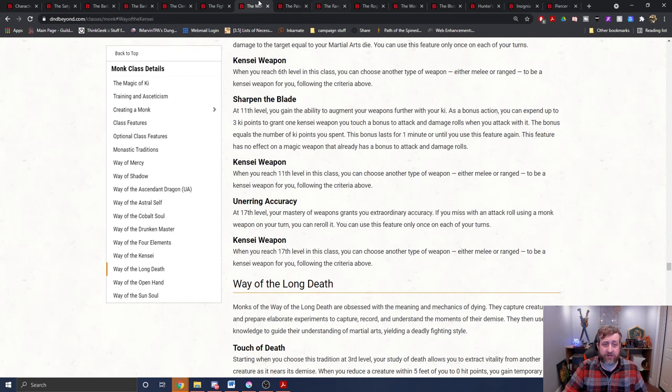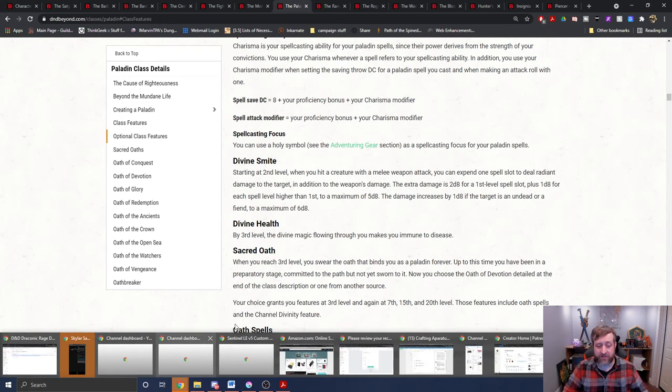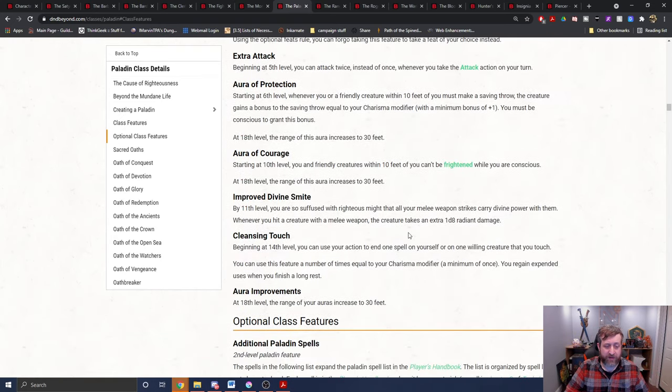On to the paladin. More importantly, divine smite works. When you hit a creature with a melee weapon attack, you can expend one spell slot to deal radiant damage in addition to the weapon's damage. So this is a bite — you can smite bite, dealing radiant damage. However, with the current wording you would not heal the radiant damage, only the piercing damage from the initial bite. But you can still use the bite to inflict the smite damage.